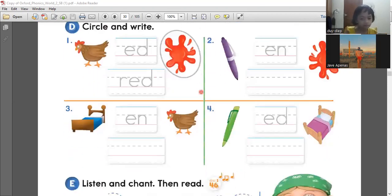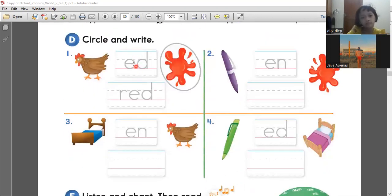Now let's proceed to circle and write. So the first sound is ED. That's why we circle the word red. Red. That's R-E-D.